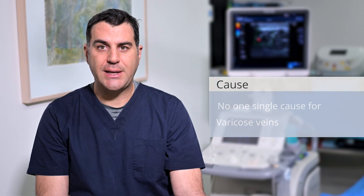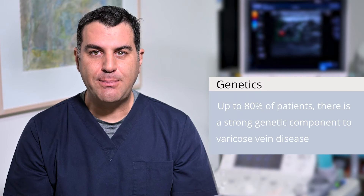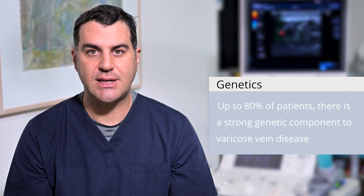There is no one single cause for varicose veins but instead there are multiple factors working in unison to bring varicose veins to the surface. We now know that in up to 80 percent of patients there is a strong genetic component to varicose vein disease, with the condition being inherited from both the mother and the father side.